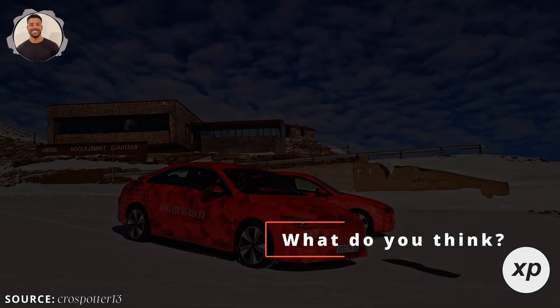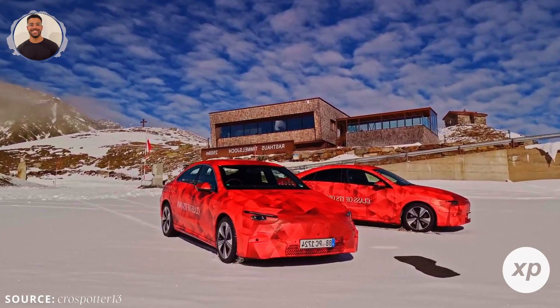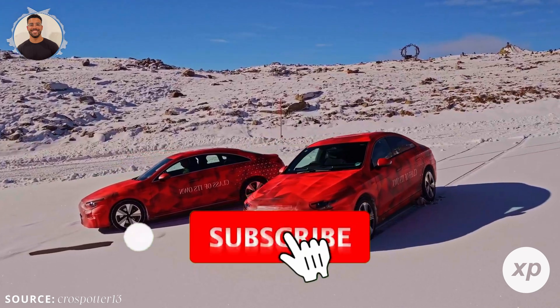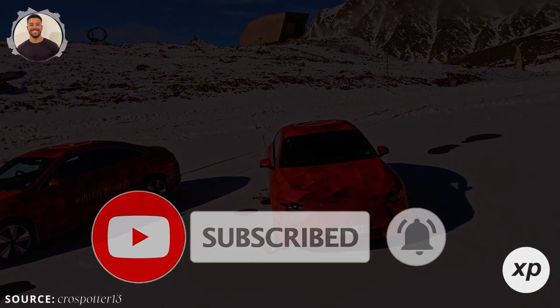But what do you think? Can the CLA electric give Tesla's Model 3 or BMW's i4 a run for their money? Drop your thoughts in the comments, and don't forget to check out the links in the description for more details. If you enjoyed this video, hit the like button — it really helps the channel. Thanks for watching, and I'll see you in the next one.